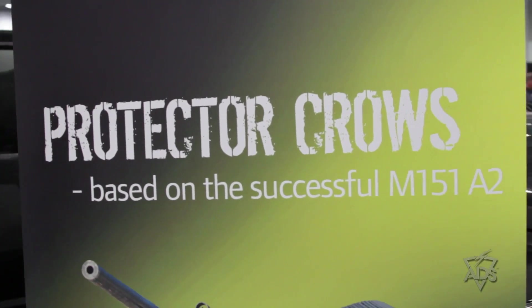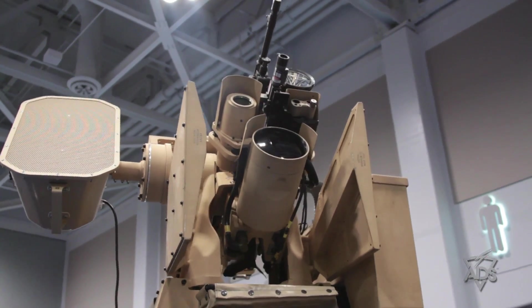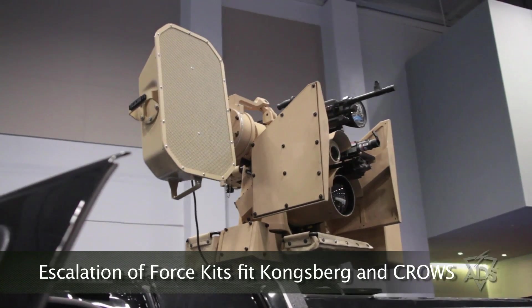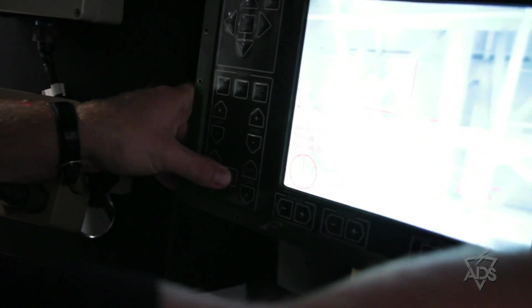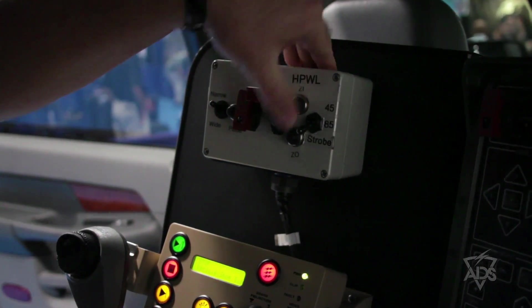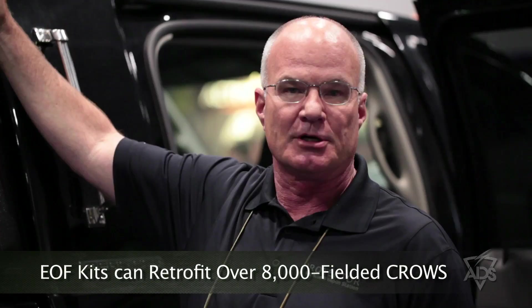The capability you see before you is a Kongsberg Protector with escalation of force capabilities. It is comprised of a ProZ II remote weapons station, currently used by the Army as the M153, of which over 8,600 are currently fielded.